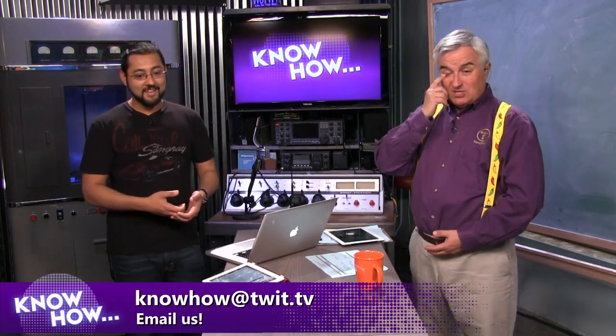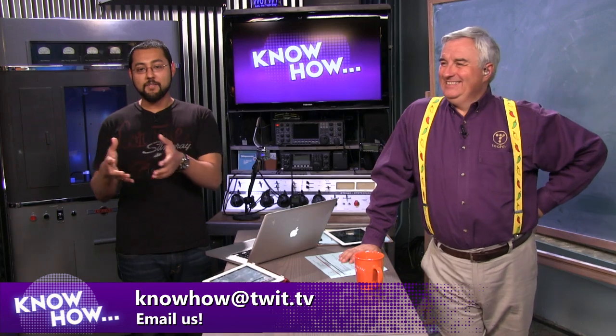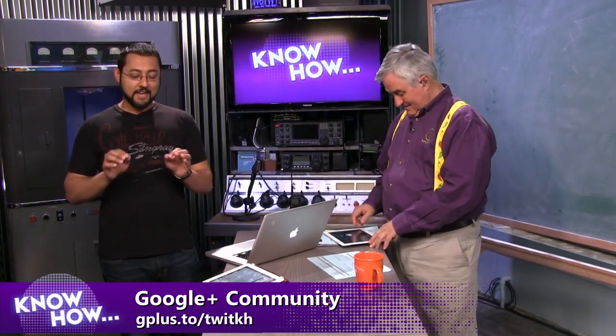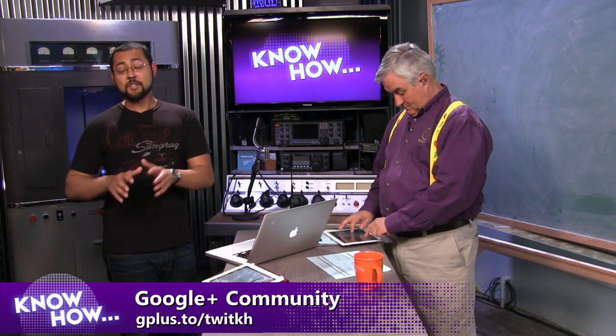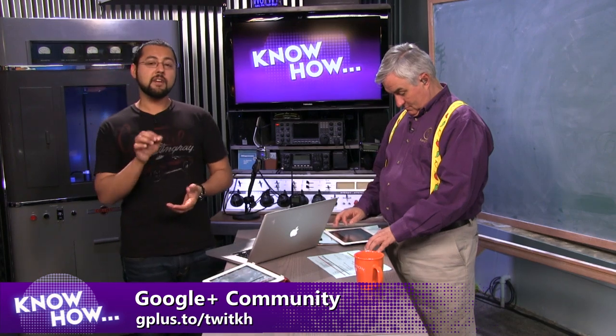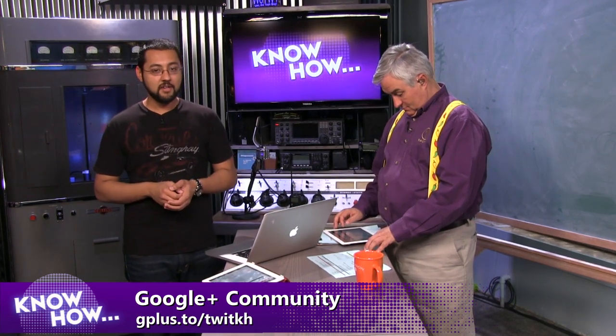We do take your feedback and show ideas at knowhow@twit.tv. We also have our Google Plus community — over 2,000 of you are there. You can search on Google Plus for 'TWiT Know How,' or use the short URL: gplus.to/twitkh. And if you want all the links and show notes in one place, go to twit.tv/kh — that's where everything lives.